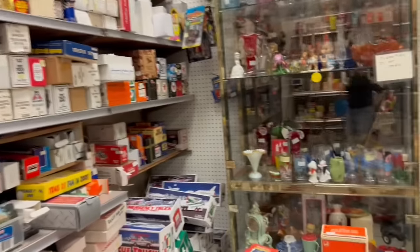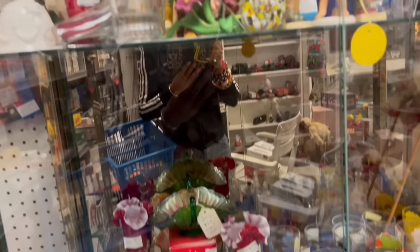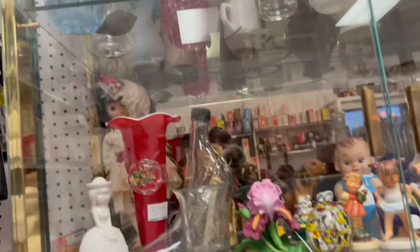What's over here? I've actually found some really cool stuff in this booth, but I haven't been back here in a while. I like what's going on over here. That's really pretty.